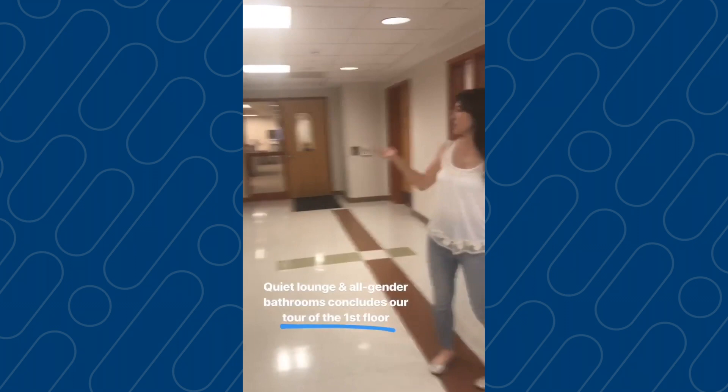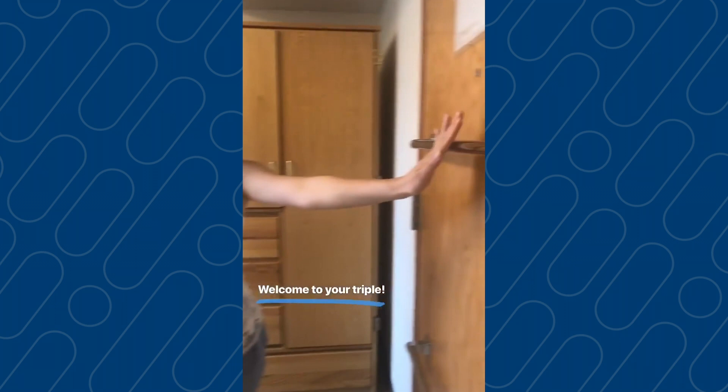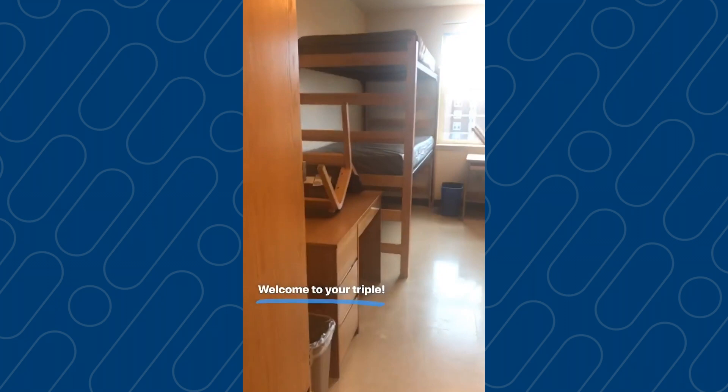Welcome to your triple room. Right on the door we have towel racks. We have closets, your desks, the bed, the bunk bed, as well as the amazing view right across.